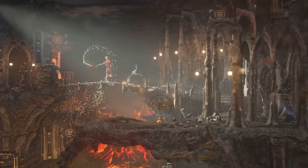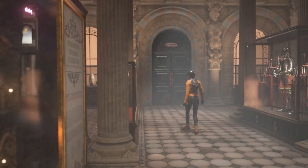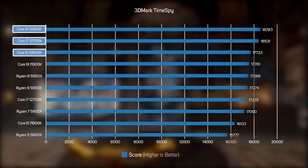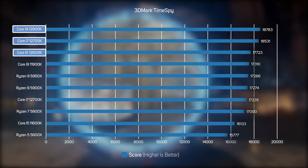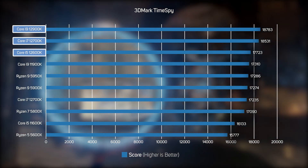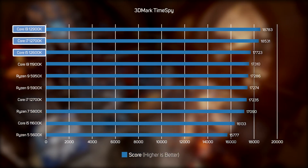To round off the game testing, we also ran the popular synthetic benchmark 3DMark TimeSpy on all the CPUs. Like CSGO, this did show more of a difference between the CPUs than Shadow of the Tomb Raider and Metro Exodus, with the three new Intel 12th Gen processors showing a strong lead. However, it's important to note that 3DMark is a synthetic benchmark, so it doesn't necessarily indicate how real games perform.